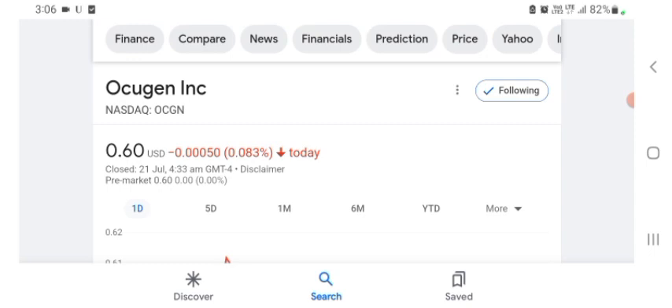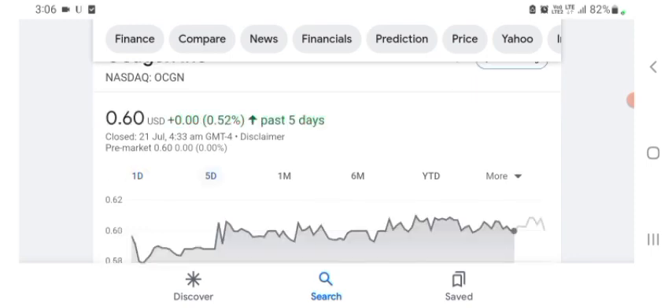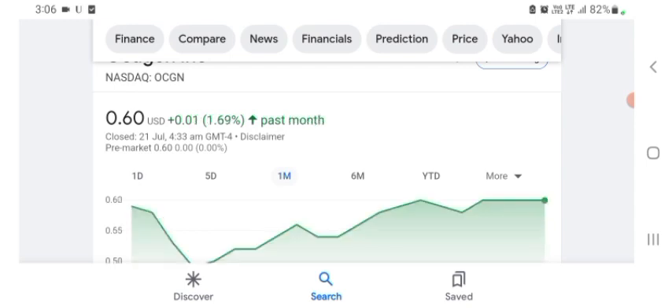The Oxygen stock was trading at $0.60 US dollar with -0.083 negative in a day. Five days before, the stock was trading at $0.52, positive in a day. We also see the stock was at $11, before $1.69 positive in a day.